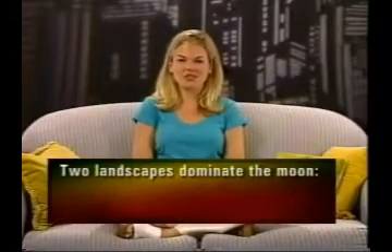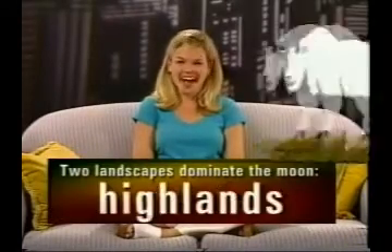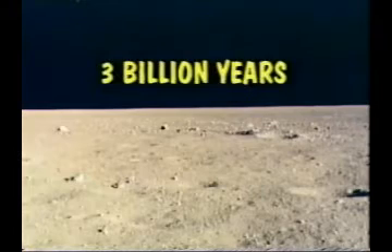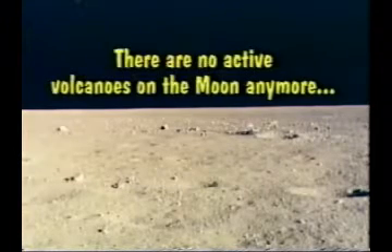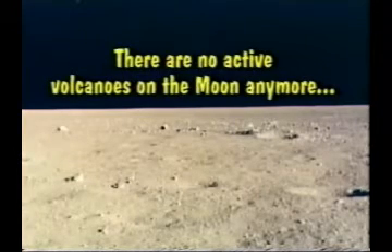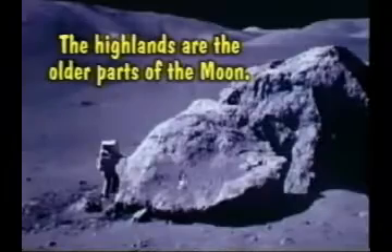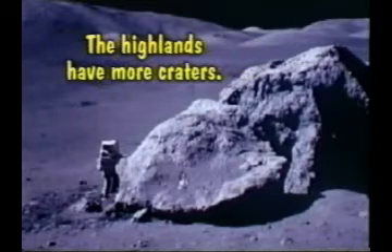Two landscapes dominate the surface of the moon: the maria and the highlands. The maria are plains covered with dry lava — it's been that way for at least three billion years. There are no active volcanoes on the moon anymore; the moon is geologically dead. The highlands are the older parts of the moon. We know this because the highlands have more craters.